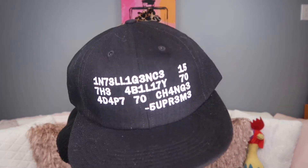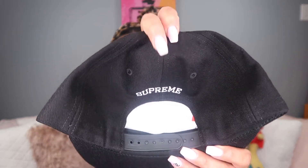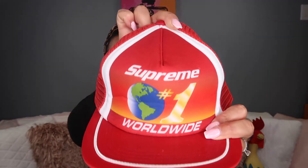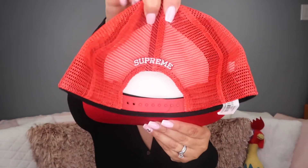The first item that I purchased is this hat. It has the little Supreme logo in the back with the stitching. The second item is this other hat — Supreme Worldwide, Supreme in the back. Chukka hat.